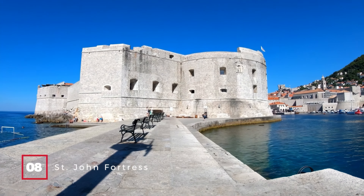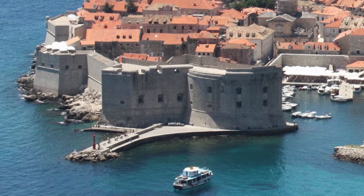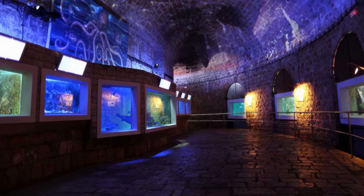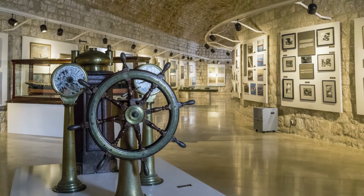At number 8, we have the St. John Fortress. This fortress, part of the city walls, protected Dubrovnik's port from pirate raids for centuries. Inside, you can explore a small aquarium and a maritime museum.